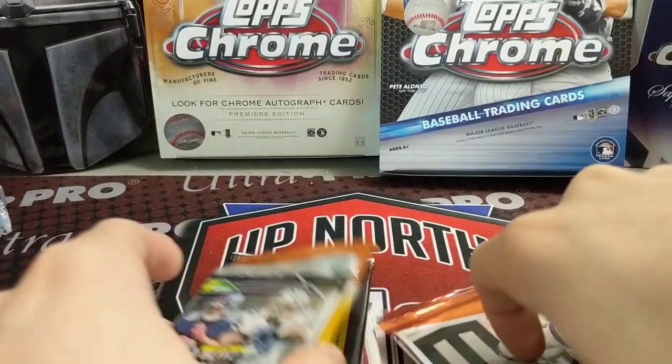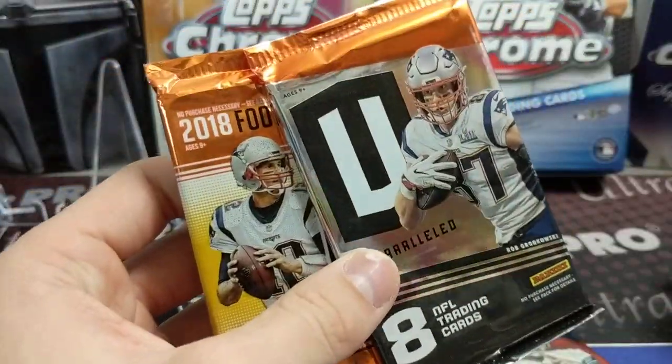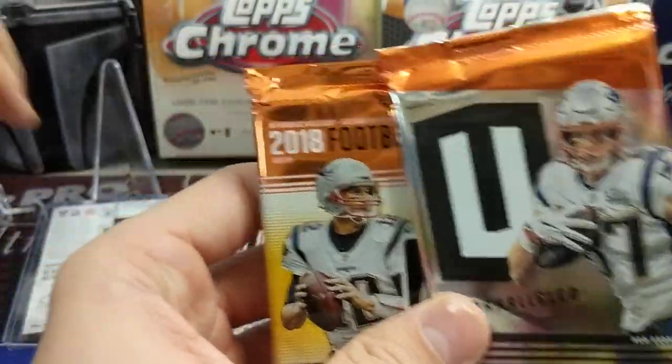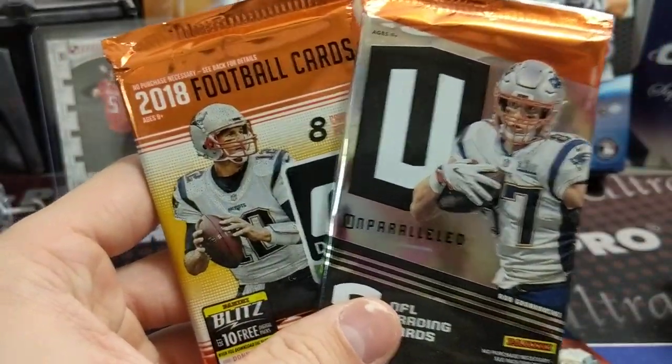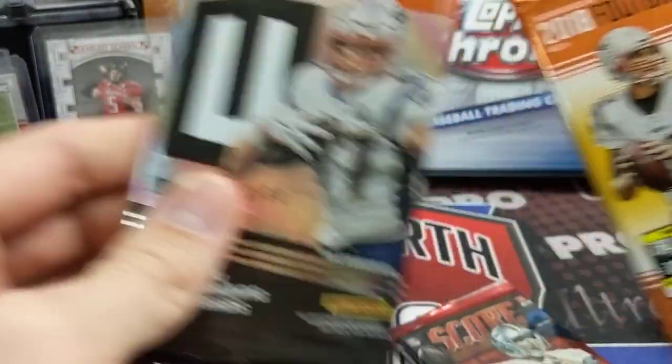In the 2016 Optic, you've got Dak, Zeke, all those guys, and Derrick Henry is in 2016 as well. We also have 2018 Donruss and 2019 Unparalleled — I forgot they even made Unparalleled retail. I don't think they made it this year.